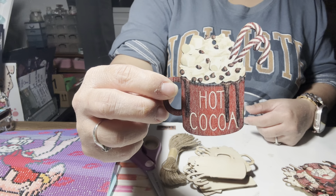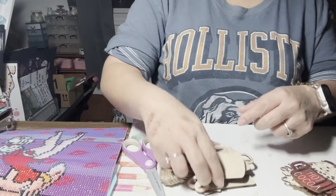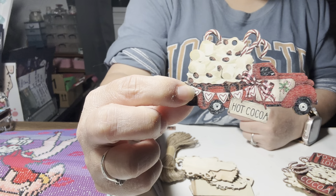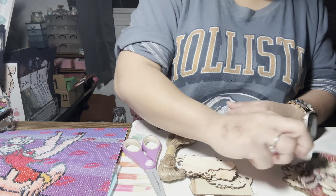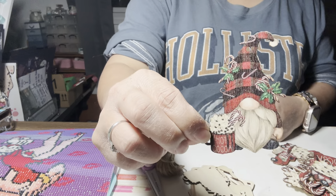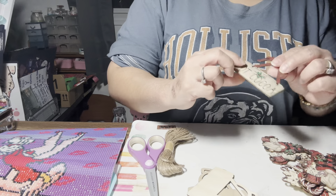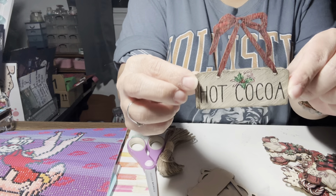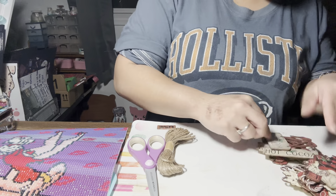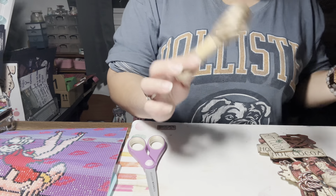There's also a hot cocoa mug by itself with candy canes, chocolate chips, whipped cream — a cute little mug that says 'hot cocoa.' There's a little red truck, super cute, and a wooden sign with a cute little red bow that also says 'hot cocoa.' It looks like you get three or four of the same design, and it comes with some twine — super cute ornaments.